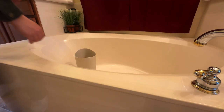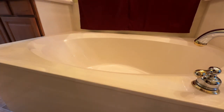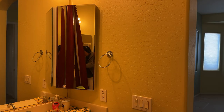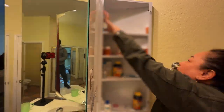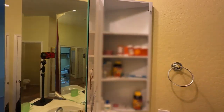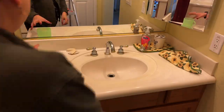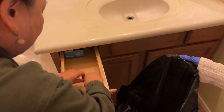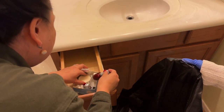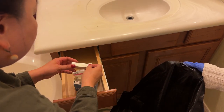These two things will go to the bathroom. I think this is a trash can — it looks like it's from Ikea. My husband is in the background taking something out from the window.